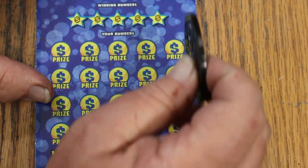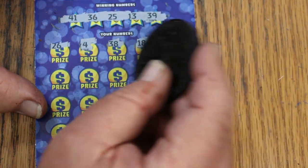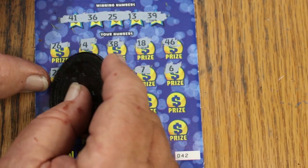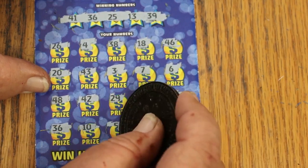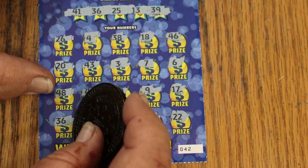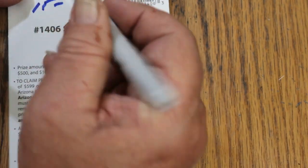Ticket 42: numbers 36, 25, 13, and 39. Scratching: 26, 4, 38, 18, 46, 20, 43, 3, 7, 6, 48, 42, 29, 9, 17 — and 36, we have a match! Prize: $5. Single match on 36 — gives us $5 back. Half-back now.